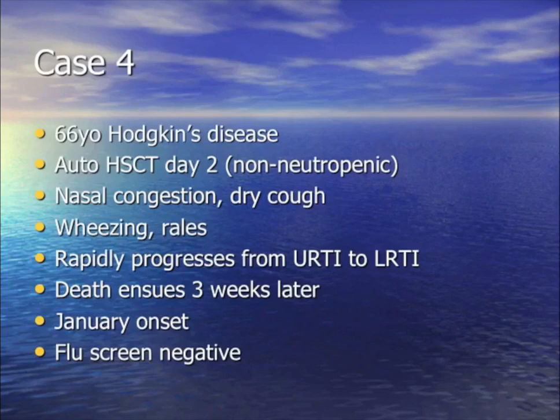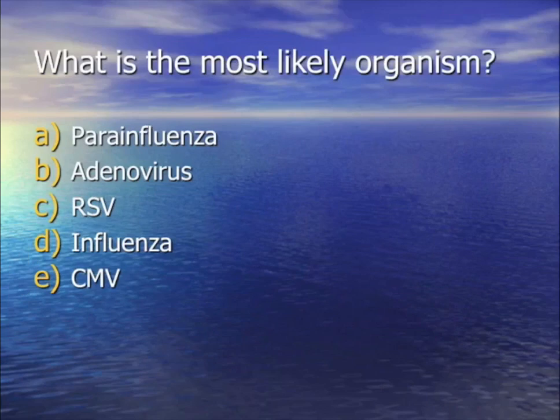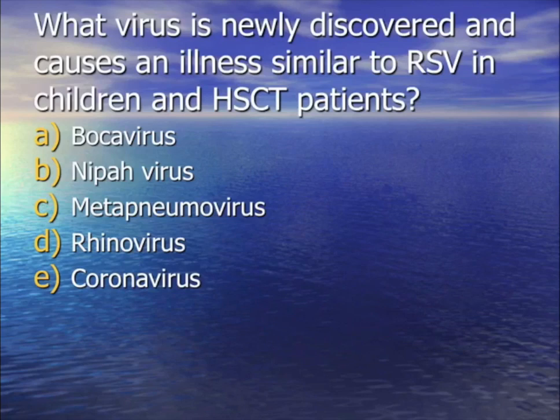For your question: 66-year-old Hodgkin's transplant patient, congested and wheezing, progresses from upper to lower respiratory infection, winds up on the vent, and ultimately dies. Three weeks later, it's January and the flu screen is negative. There's ground glass pneumonia, sinusitis. The bug that kills transplant patients in the winter is RSV — respiratory syncytial virus. CMV does not cause sinusitis and strikes year-round, not just in winter.